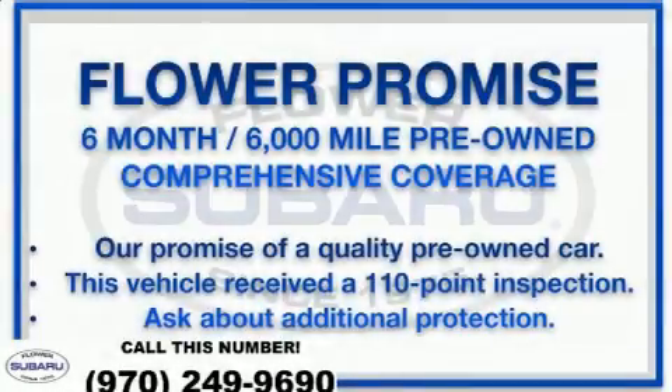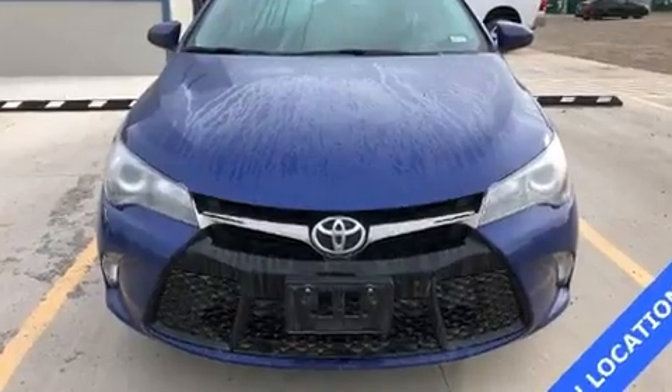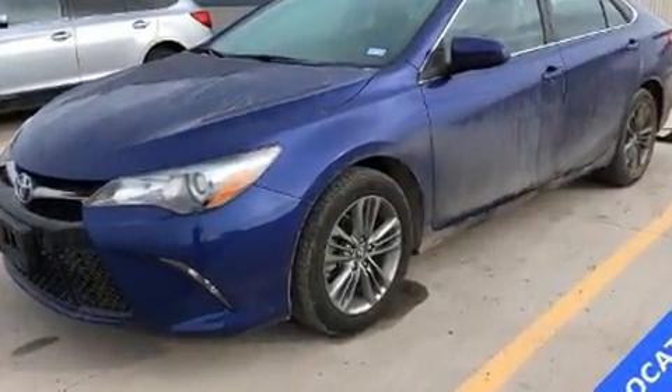The 2016 Toyota Camry. This four-door, five-passenger sedan still has fewer than 60,000 miles. It features a front-wheel drive platform, an automatic transmission, and a 2.5-liter four-cylinder engine.